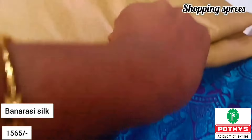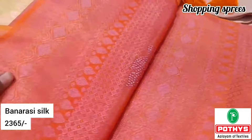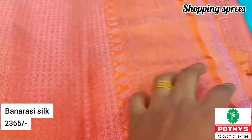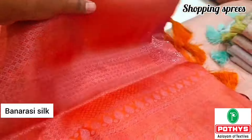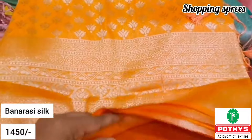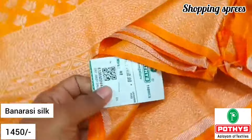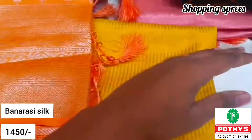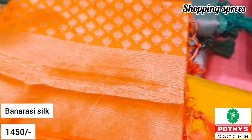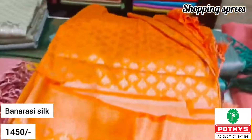In Banarasi silk, we will mention the price range. This is the MRP price. If you want to purchase and get a discount price, you will see a half-and-half discount price. Next, Banarasi silk is Rs.1,450. This is a great celebrity collection — there is a beautiful color in the design, and it is now trending as a celebrity collection.